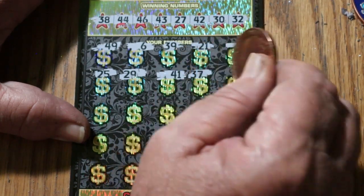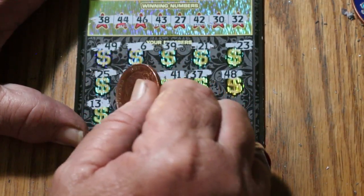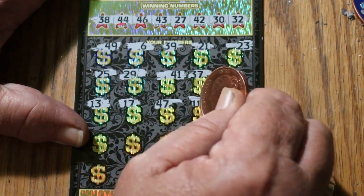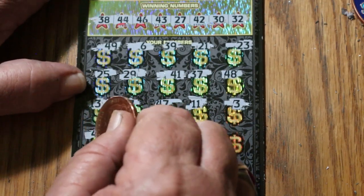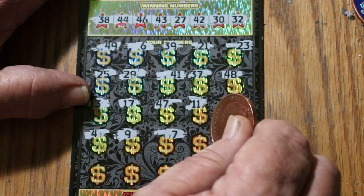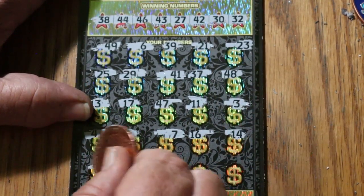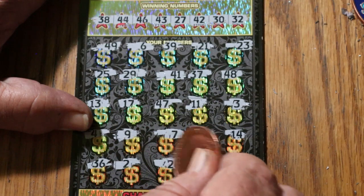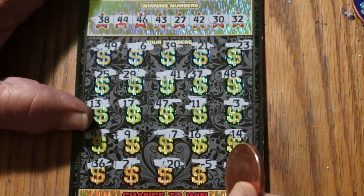37, 48, 13, 14, 17, 47, 14, 47, 17, 47, 11, 3, 24, four, nine, seven, sixteen, fourteen, thirty-six, number two, twenty, five, eighteen in the corner. Nothing.